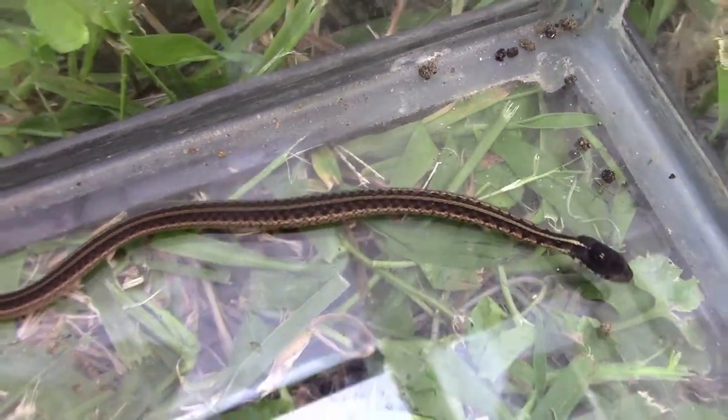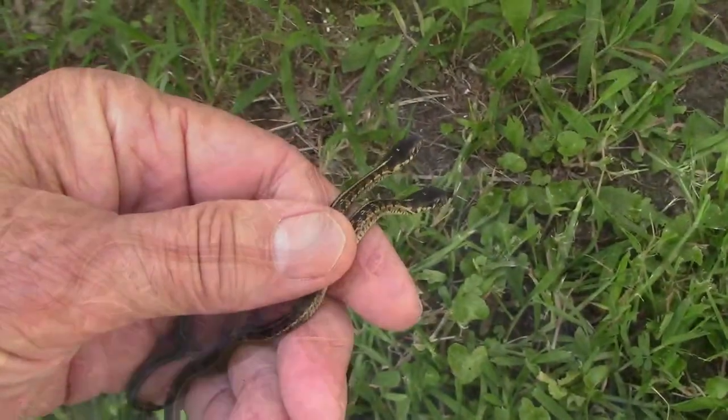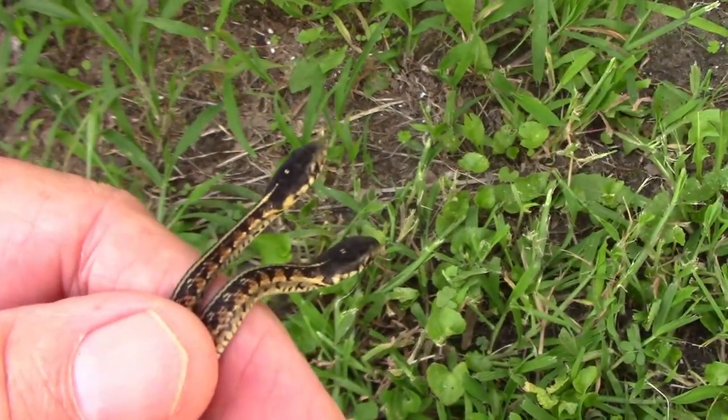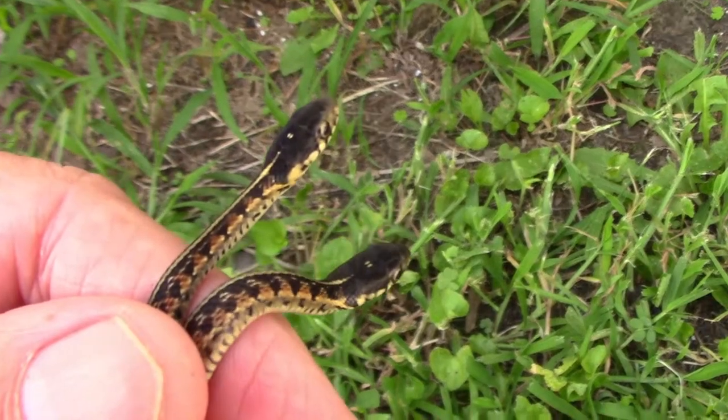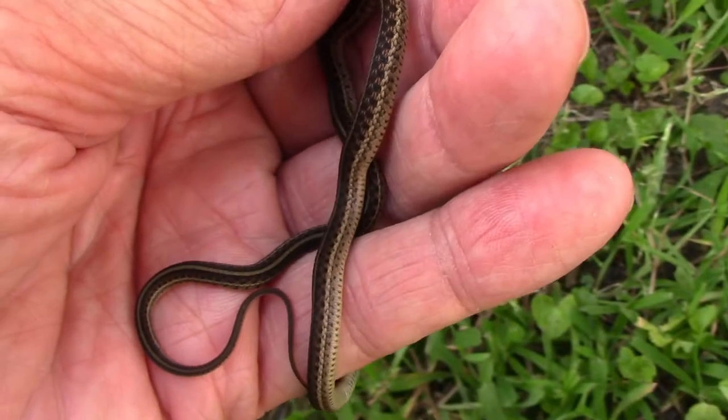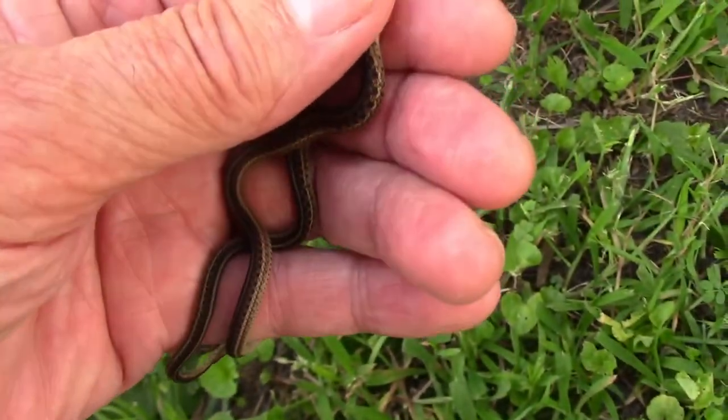It took me a while to figure out I was going to have to put the camera down to pick these both up at the same time. Here's a closer look at their heads — they're marked very similarly, even though the markings can vary a little from snake to snake.